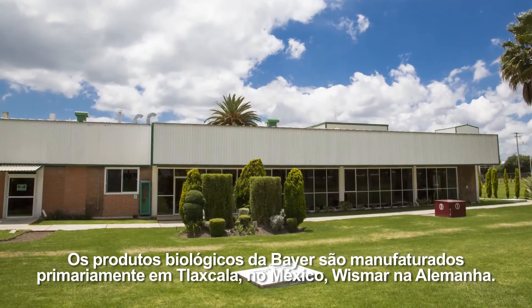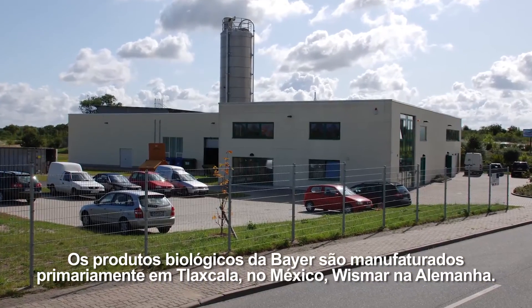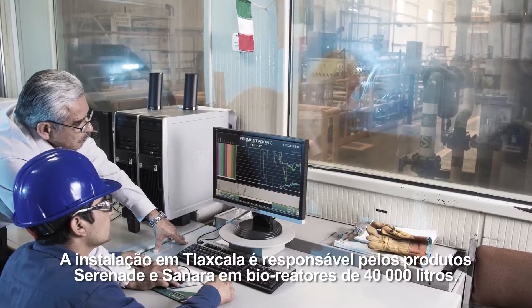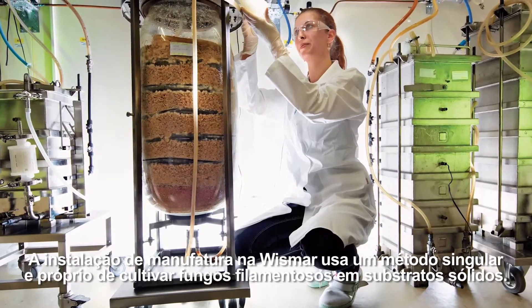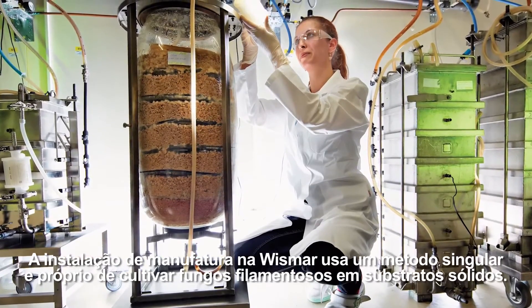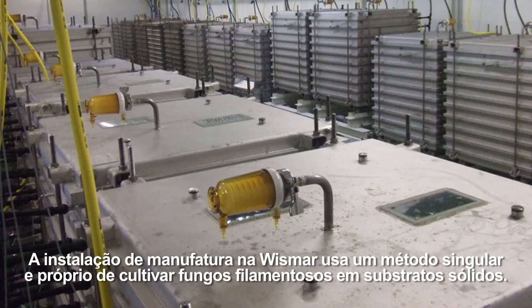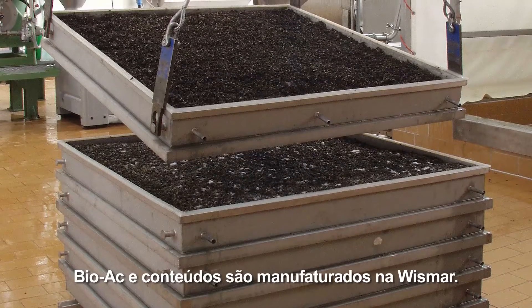Bayer Biological Products are manufactured primarily in Tlascala, Mexico, and Wismar, Germany. The Tlascala Plant produces Serenade and Sonata products in 40,000-liter bioreactors. The manufacturing site in Wismar uses a unique and proprietary method to cultivate filamentous fungi on solid substrates. Bioact and Contans are manufactured at the Wismar site.